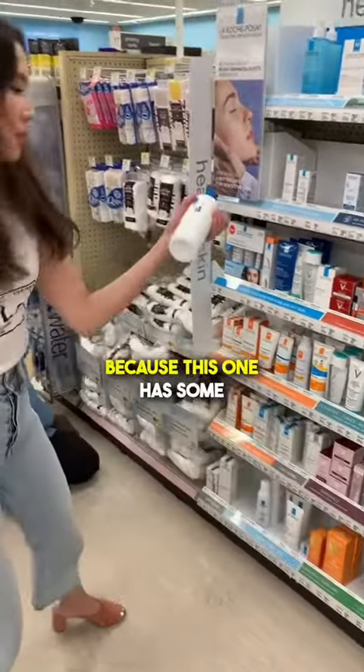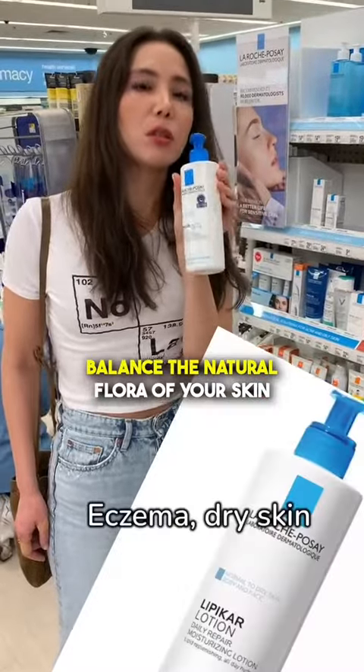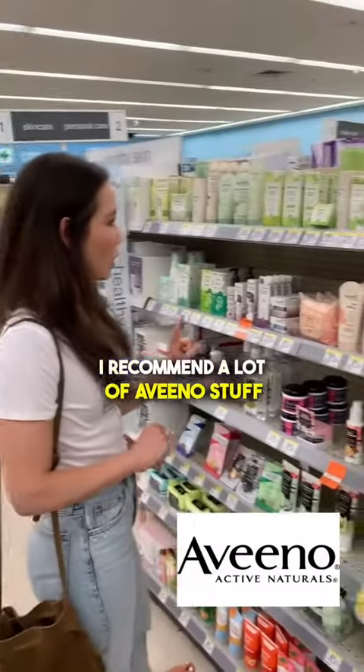If you have eczema-prone skin, I like this because it has some prebiotics, which help balance the natural flora of your skin. Aveeno — yes. I recommend a lot of Aveeno stuff.